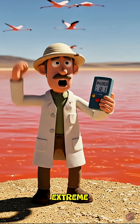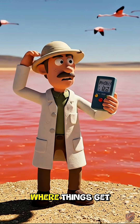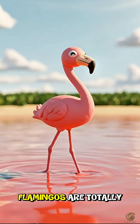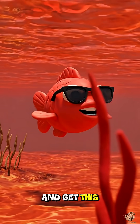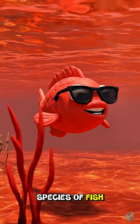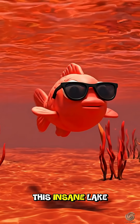With conditions this extreme, you'd think the lake would be a total dead zone, right? But this is where things get crazy. Flamingos are totally fine because of their super tough leg skin. And get this, there's even a species of fish — the alkalapia — that's evolved to just chill in this insane lake.